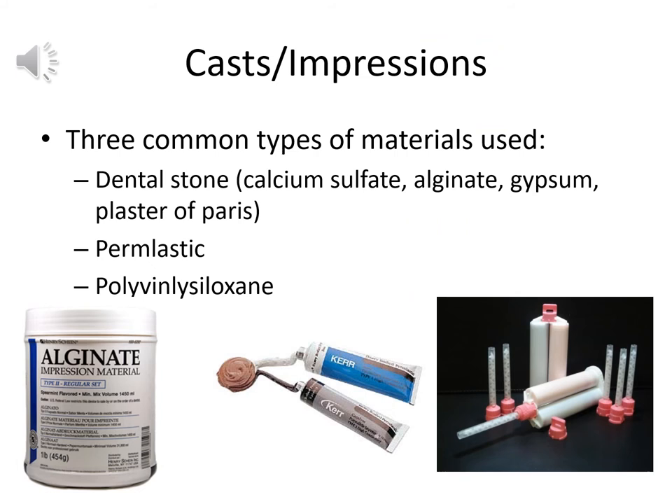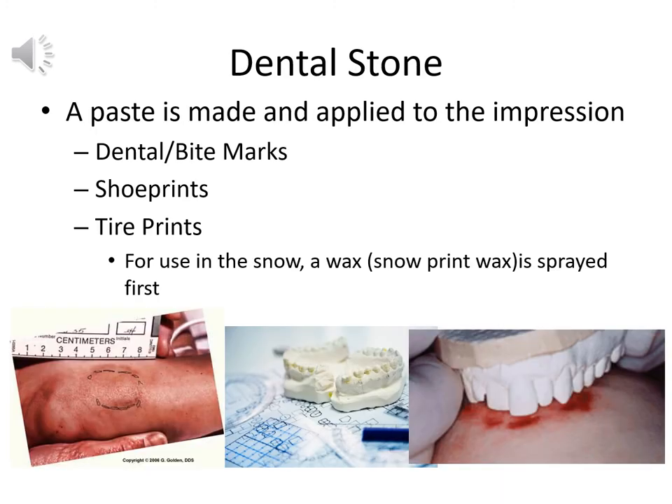For tool marks, it's not always convenient to move the entire object bearing the mark, so we make casts or impressions. Three common materials are: dental stone (calcium sulfate, also known as alginate, gypsum, or plaster of Paris), permalastic, and polyvinyl siloxane. Dental stone is particularly low in cost, well-suited for larger casts or impressions. Permalastic and polyvinyl siloxane are pricier but give finer detail, useful when you really need to capture all the detail from a fairly small impression.